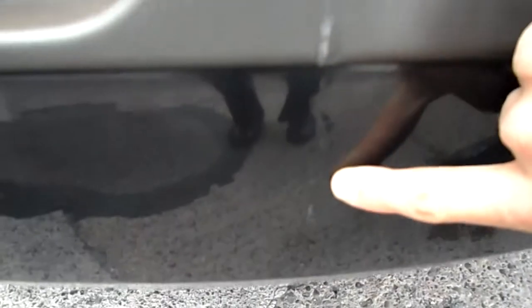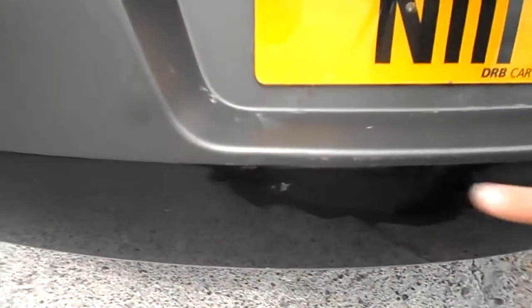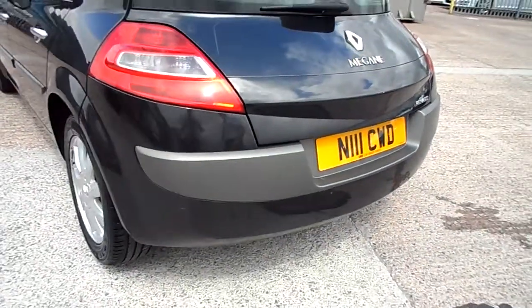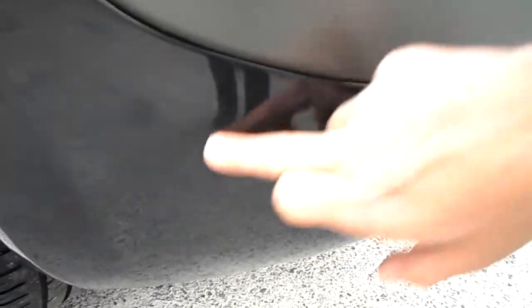Just on the rear bumper of the vehicle, again on the plastics, just a little bit of marking down the bottom going on to the paint. For the plastics of the bumper that's painted, just in the centre left of the Megane's boot, lower left of the reg plate. Again some light grazing just as you come round to the passenger side rear on the car.